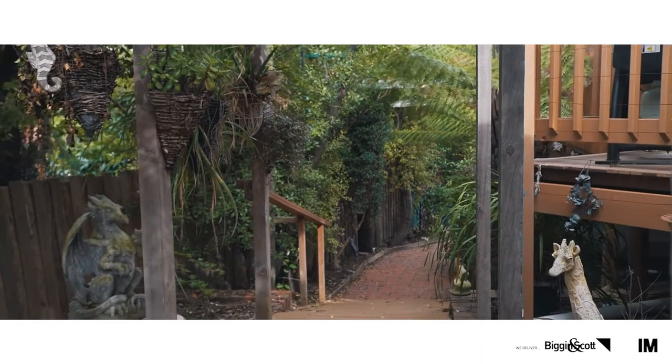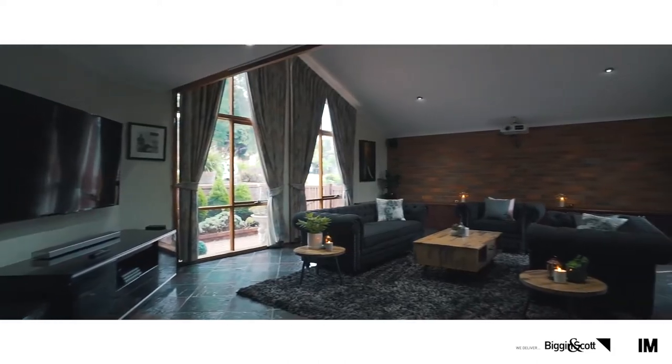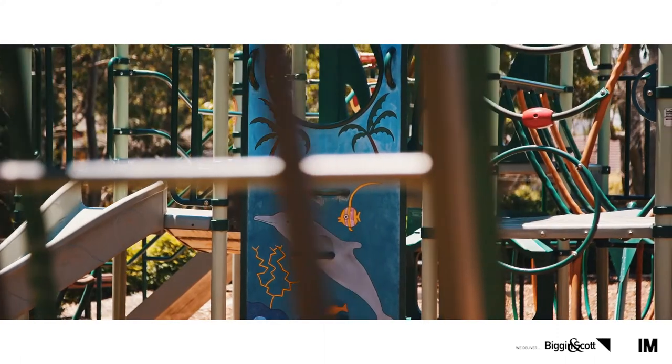Hi Grace, as we've seen this beautiful property together, what's the most impressive thing in your mind about it? This beautiful property is in a most sought-after location. From speaking with the vendors, they said they were going to miss the enormous living area, the spacious living area, the warm and friendly neighbourhood, all the local parks nearby, the walking trails, and the schools. Wow, that's fantastic. We look forward to seeing you at our next open for inspection.